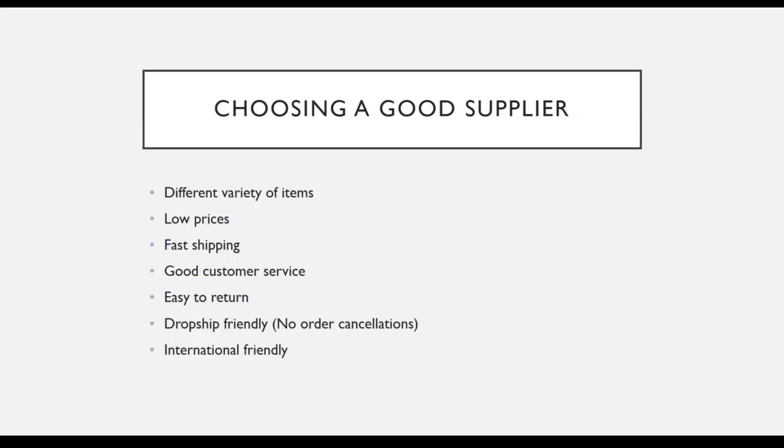Lastly, you want to ensure that the supplier is international friendly, because some suppliers will not allow you to place an order if you are not from the United States. However, if you are from the United States, this issue will not be applicable to you. Later in this module, I will show you the supplier that I use, which already fulfills all of these criteria.